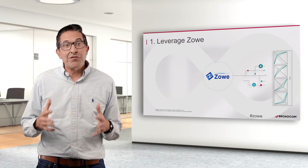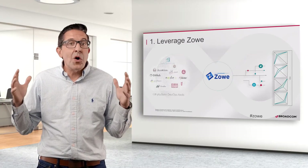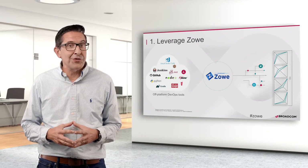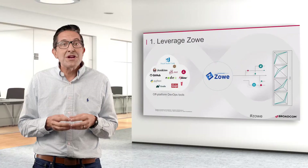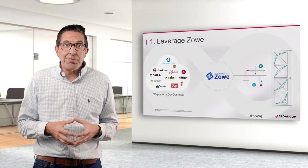Option one: leverage Zowe. Zowe opens up your mainframe to a whole new world of developers who want to use new cloud-based tools and integrations — CI/CD tools like Jenkins, Gradle, CircleCI, and test tools like Jest and Mocha. These powerful open source tools make DevOps simple and approachable.